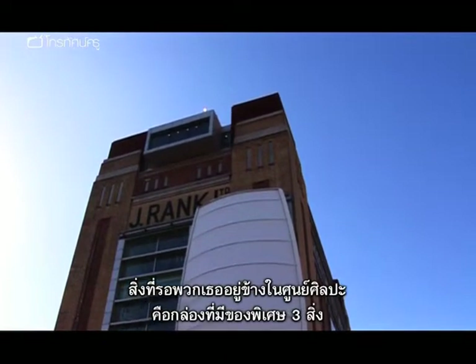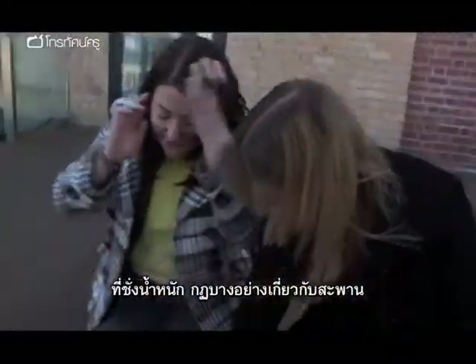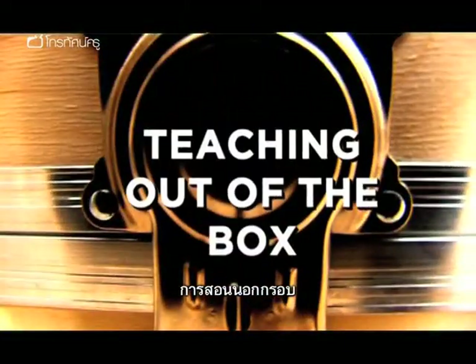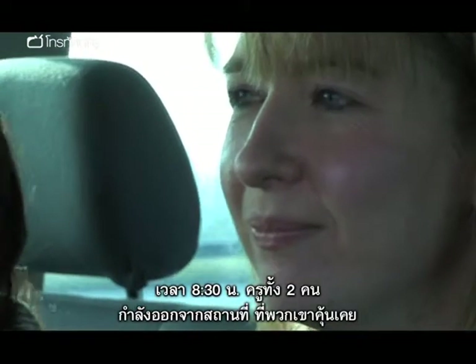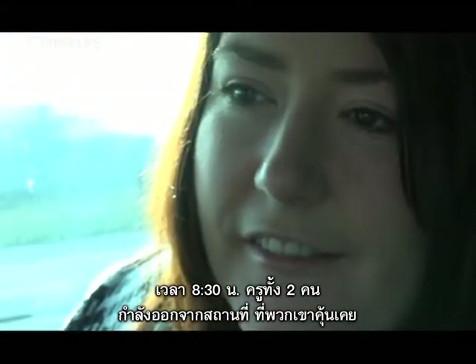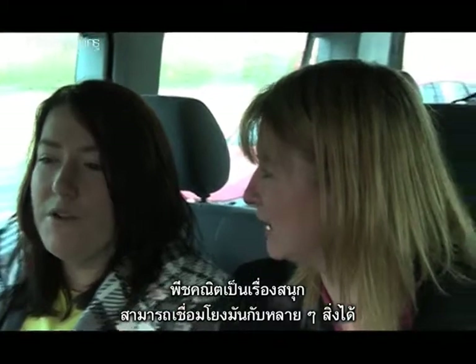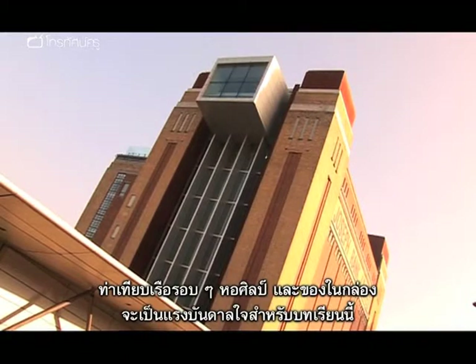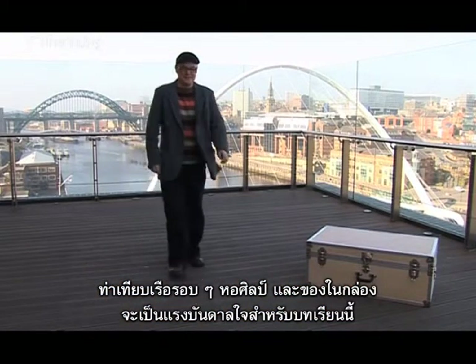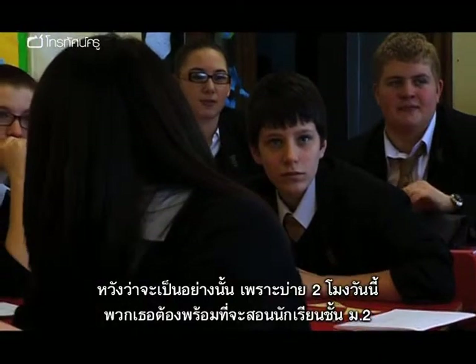Awaiting them on the roof of the Baltic is a box of three specially chosen resources — the vital components of their lesson. It's 8.30am and the two maths teachers are speeding their way out of their comfort zone. One hopes it's algebra, noting: 'Algebra's nice because you can link it to so much different stuff.' The quayside surroundings and the box of resources should provide enough inspiration. By 2pm they'll need to be ready to teach a class of Year 8 pupils.